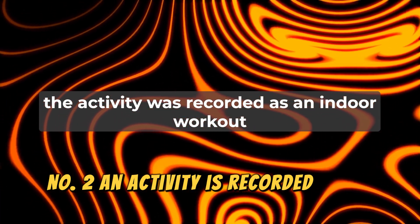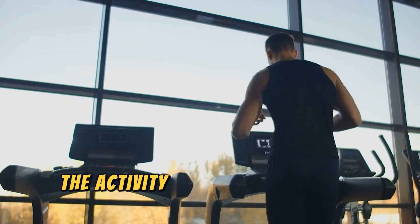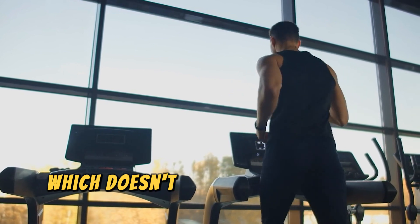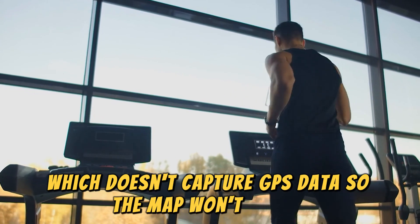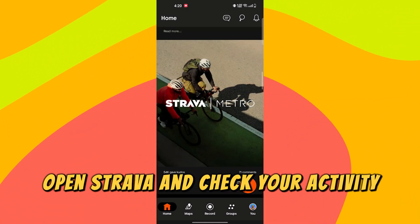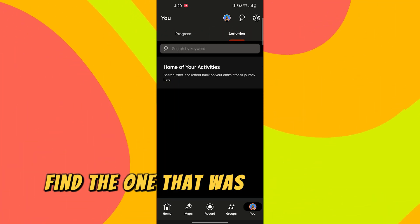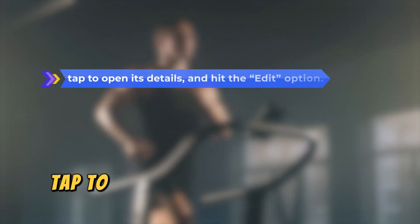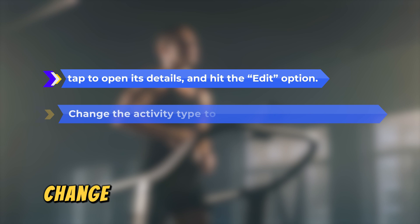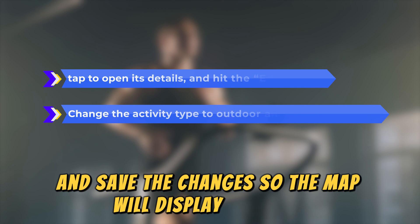Number 2: An Activity Is Recorded As An Indoor Exercise. Another reason could be that the activity was recorded as an indoor workout, which doesn't capture GPS data, so the map won't appear. To correct this, open Strava and check your activity feed, where you'll see your recent activities. Find the one that was logged as an indoor workout, tap to open its details, and hit the Edit option. Change the activity type to Outdoor and save the changes so the map will display properly.